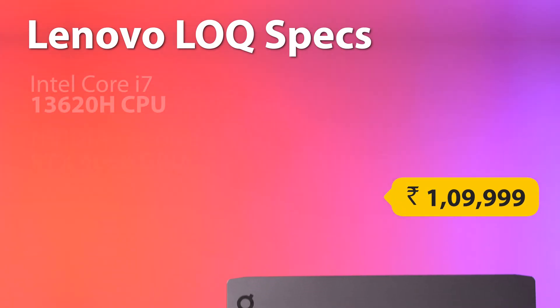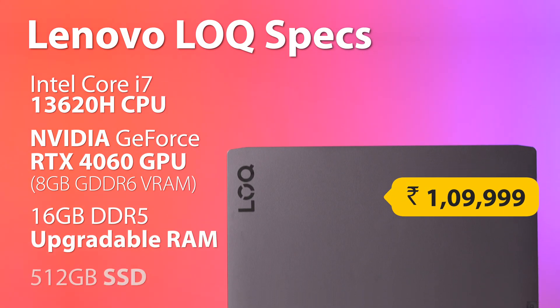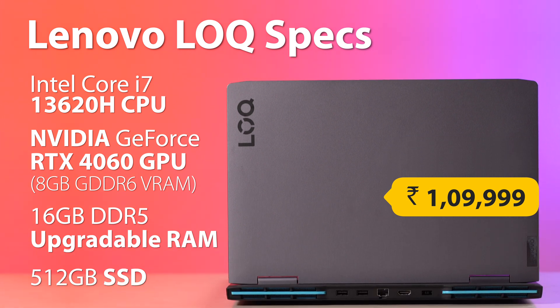If you are solely looking for a better CPU for higher frame rates, I would suggest going for a better GPU instead. The last laptop on this list is the Lenovo LOQ featuring the Intel Core i7-13620H and an NVIDIA RTX 4060 GPU with 8GB GDDR6 VRAM, along with 16GB DDR5 RAM and a 512GB SSD. I've done a dedicated video on this laptop, so you can find the link in the description.